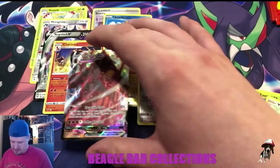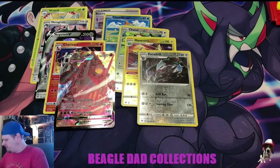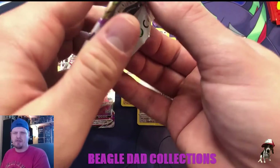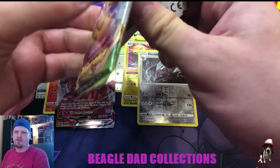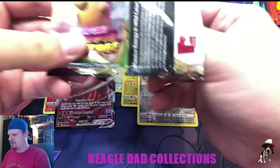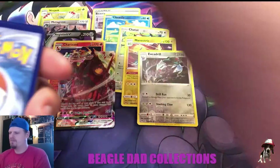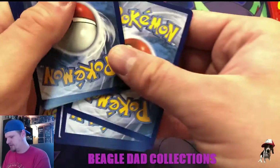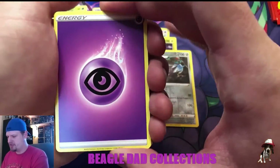Looks like the centering's off a little bit from left to right, which is to be expected with the Vivid Voltage print runs. I've mentioned on the channel before that Vivid Voltage seemed like it was maybe printed a little quickly. There are quite a few in the Sword and Shield era that seem to have some less-than-great printing.